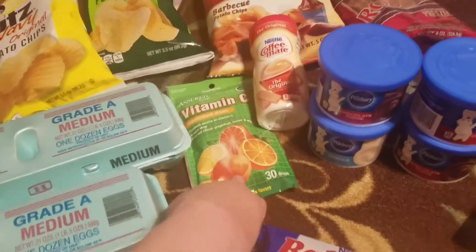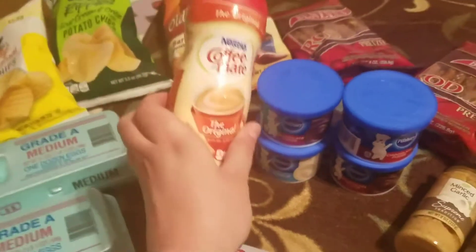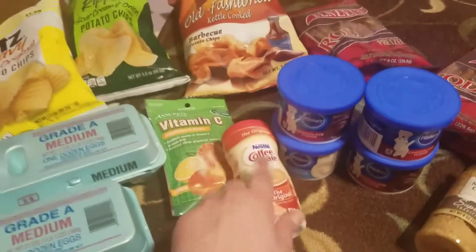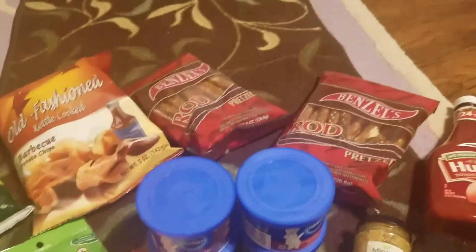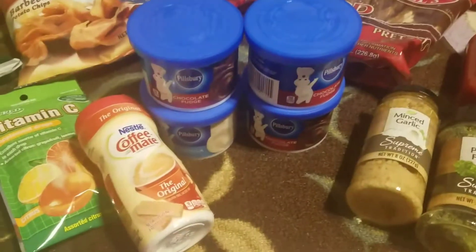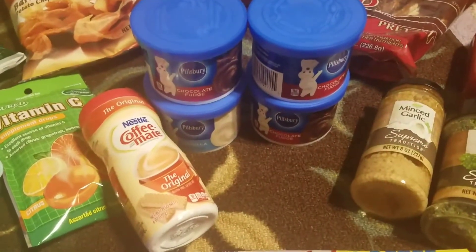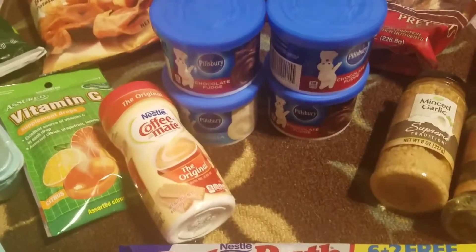We got another one of these Coffee Mate creamers — he really likes this in his coffee, so I went ahead and got more of those. We got some more pretzel rods that he likes to take to work, and we got some frostings. I have a lot of cake mixes so I've been trying to make cakes and cupcakes more frequently.